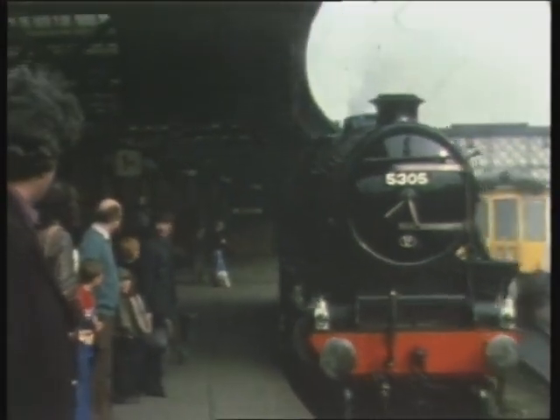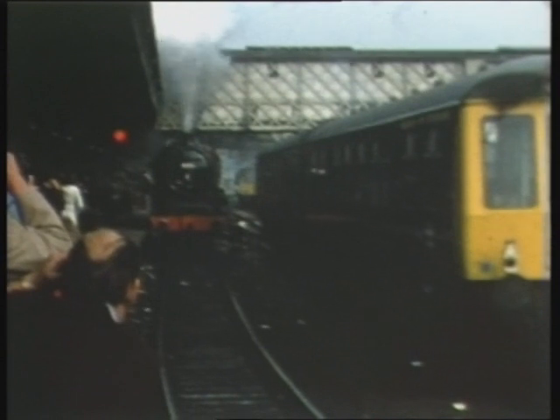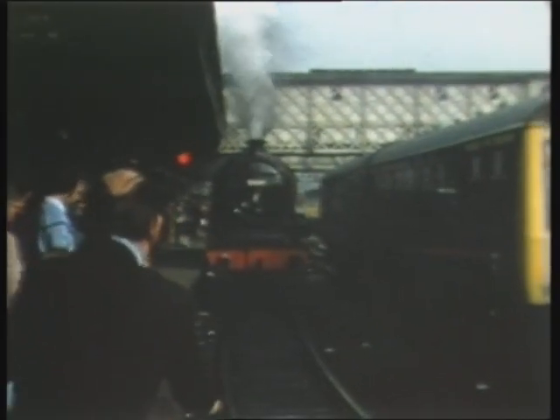Pulling up next to a pre-refurbished DMU on the centrelines, 5690 shunts onto Platform 1, ready to take the approaching train off the Class 25.